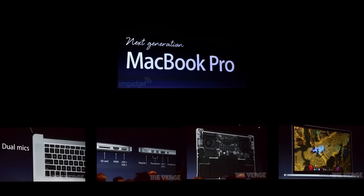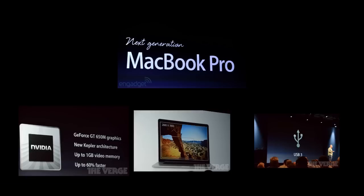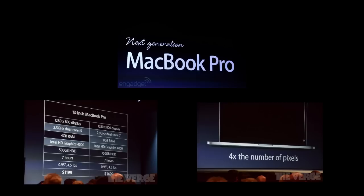The new MacBook Pro has a 2.7 GHz i5 or i7 quad-core CPU, NVIDIA GeForce GT 650M graphics, up to 768 gigabytes of flash storage, very fast memory, USB 3.0, seven hours of battery life, up to 16 gigabytes of RAM, a FaceTime HD camera, and dual microphones. It starts at $2,199 US and ships today.